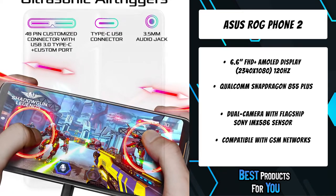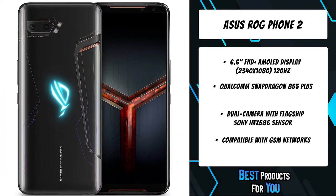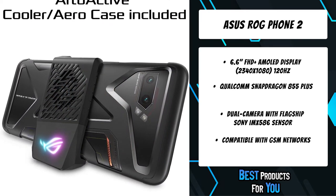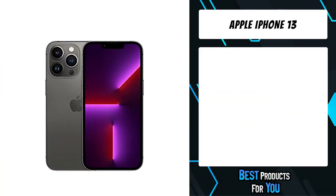Access ROG Armory Crate to browse installed games, manage auto-launch game profiles, and configure game settings. Get easy access to the Game Genie toolbar to optimize game settings while gaming — turn off notifications, lock brightness, and more. The fourth product on the list is the Apple iPhone 13.